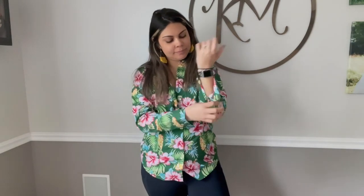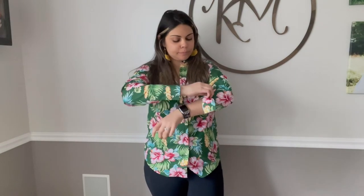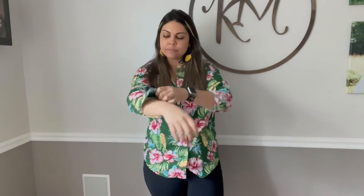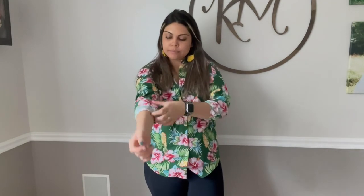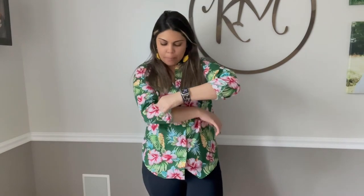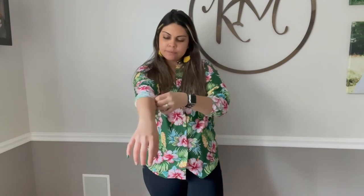You're also going to be able to adjust the sleeves just like your standard button-up shirt. This is going to be perfect in case if you get too hot or if you just want to change up your style. This shirt is going to be made of high quality skin-friendly materials, it's also going to be very breathable and very comfortable. It features a spread collar, adjustable sleeves, a curve hem and a straight fit look.